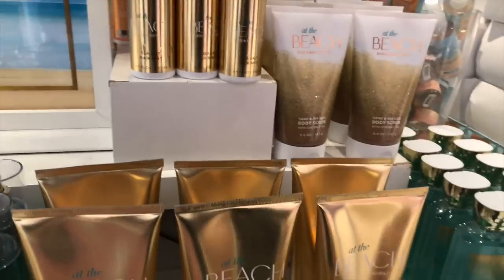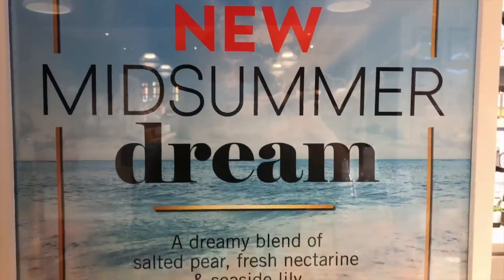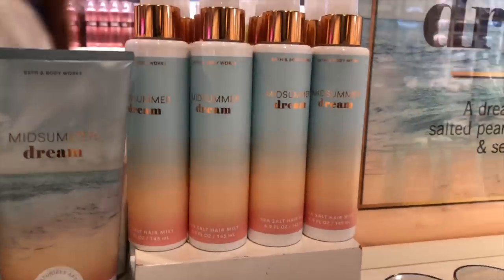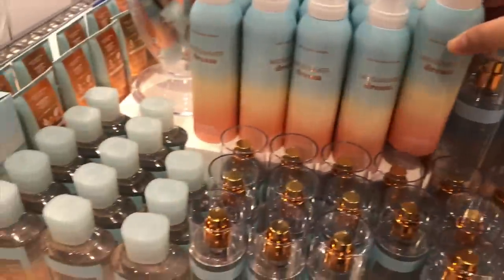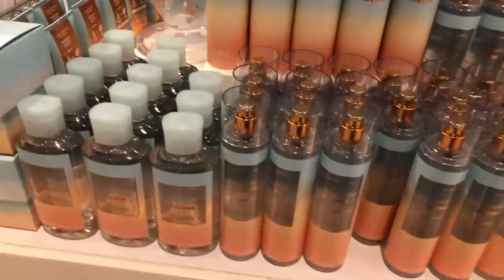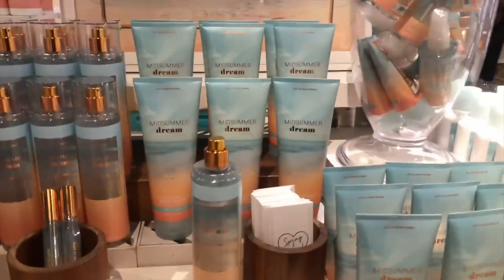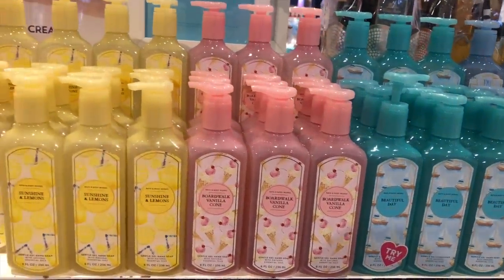Let me know down below if you guys are getting the sea salt hair mist, because every time I try to use one I don't think I'm doing it right. Are you supposed to scrunch it? I don't know. But Midsummer Dream — the packaging is so beautiful with this little light ombre effect from orange to blue. That's a body mousse. I'm sorry, what's a body mousse for? What's the intention of it? I think it's a cool gimmick thing.